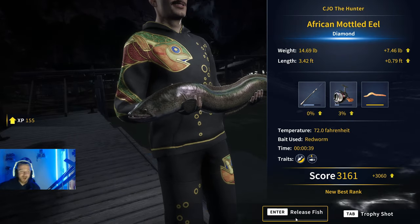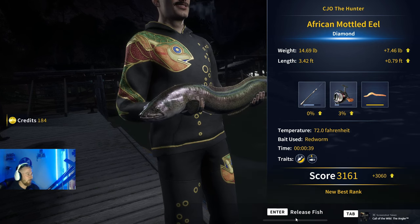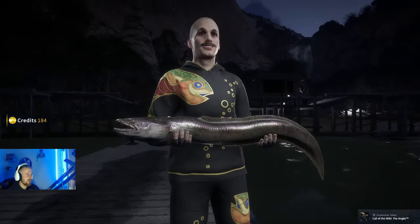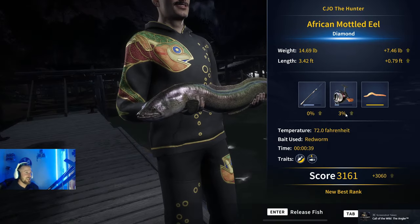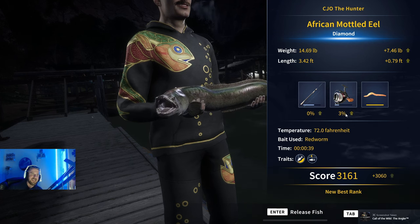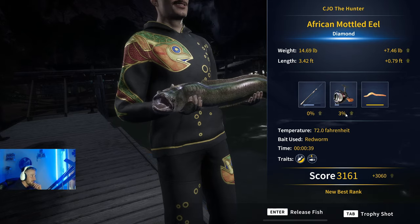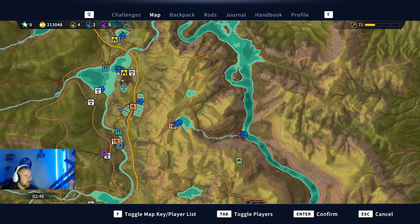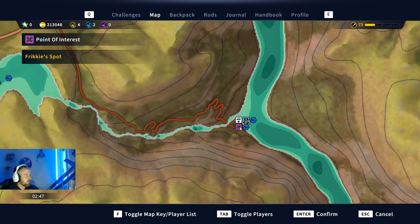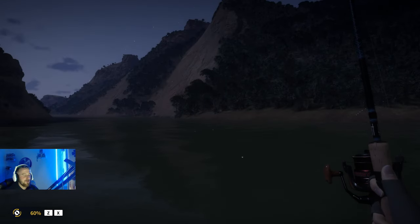It is an eel — oh, it's a diamond eel! Oh my god, look at the size of that fella! That is a monster — 14 pound 9, caught on a red worm on a size three hook. The location: reference the start outpost, come dead east and down the river — there's a point of interest called Fricky's Spot, and it's just off the dock there. Get out there and see if you can find one for yourself!